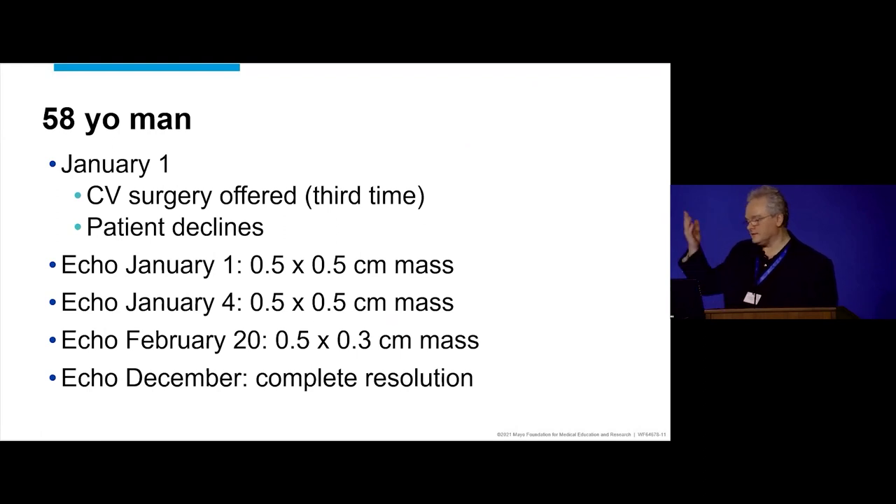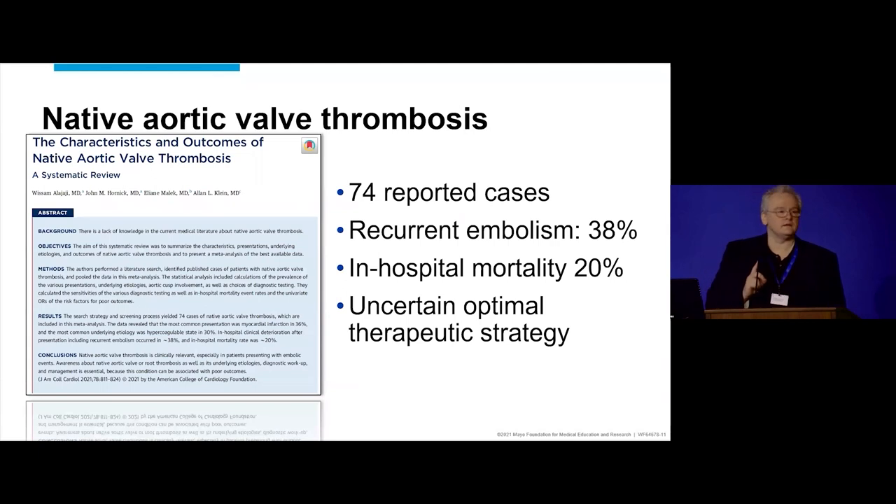He chose his way, and it turns out he avoided surgery — though it made everybody very nervous. He's still able to move all sides of his body. We consider that the Christmas present the next Christmas. This is very rare — as Dr. Schaaf pointed out, this is an unusual situation. This is from Cleveland Clinic, with Alan Klein as senior author. They had to pull the literature to find 74 cases, which means this is not really common. Recurrent embolism is frequent in this case series.